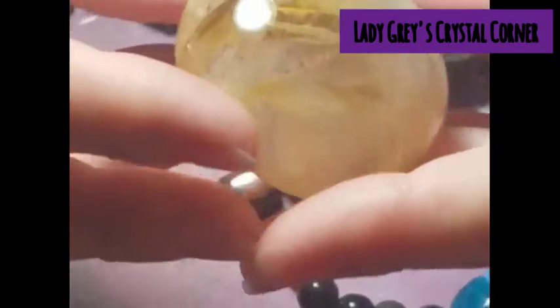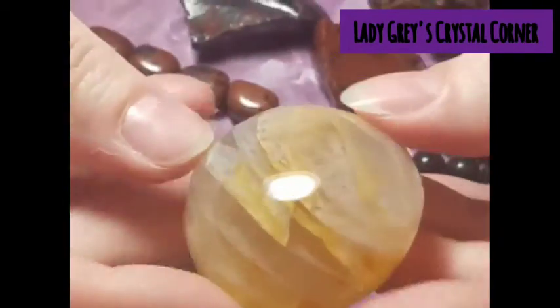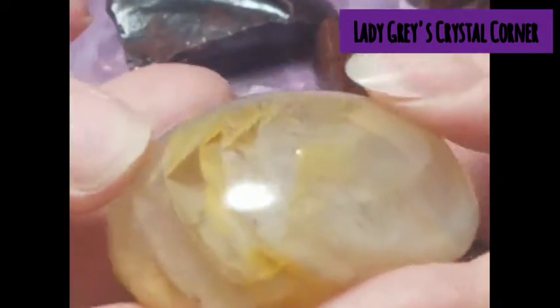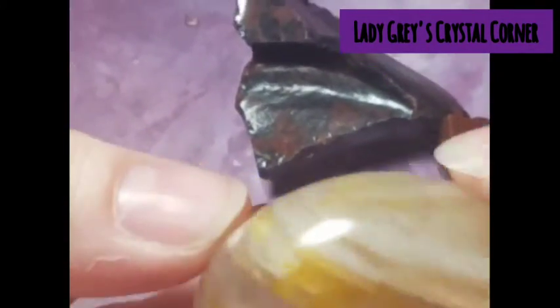This is a golden healer, and it is a little mini pillow palm. Oh, beautiful rainbows — you can't really pick them up in this light, which is something that's on my list before our next video: better lighting. Because unless I stand outside, you are not going to see the beauty in these guys anywhere. That's my new little golden healer.